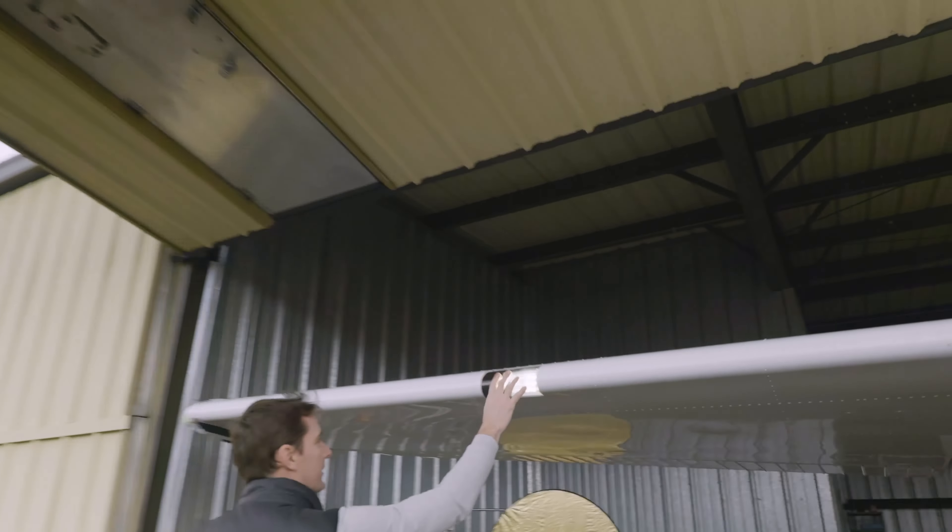So you've met the medical requirements and you've passed the flight review — congratulations! Time to take grandma for a flight, right? Well, not yet. There's one more thing that you need to do. Although you can now act as pilot in command, you're not allowed to carry any passengers with you.